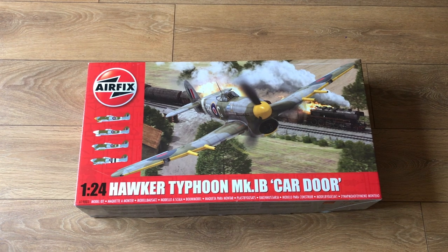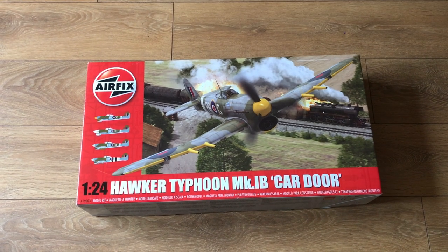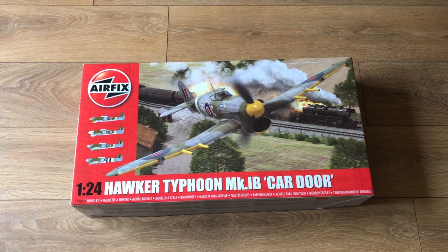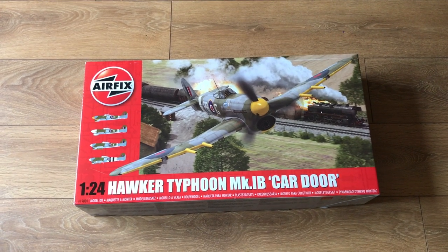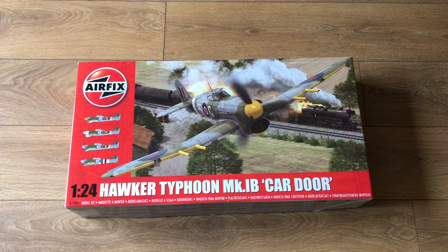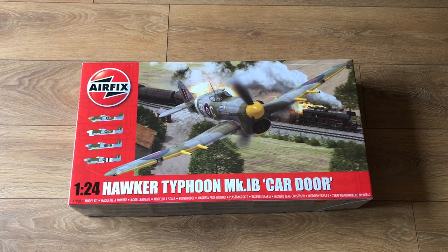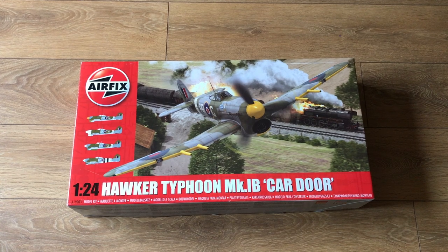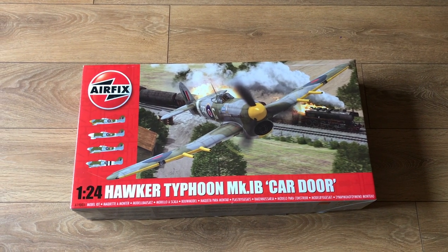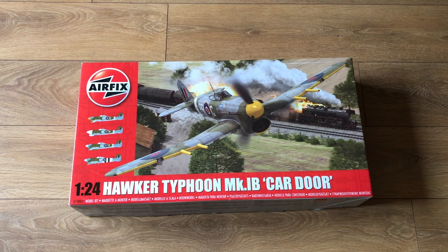Hello and welcome to Model Kit Stuff. It's Wednesday, so it's First Impressions Day. Today we're looking at what I think is the largest scale anything we've ever reviewed — certainly the largest scale aircraft, and the first time we've had an aircraft where the box is too big for the table. Here we have it: the Airfix 1/24 Hawker Typhoon Mark 1B car door version, a 2019 re-release of a 2014 new tool kit. It's just dropped off the Airfix website, but there's plenty in the distributor system if you're interested.